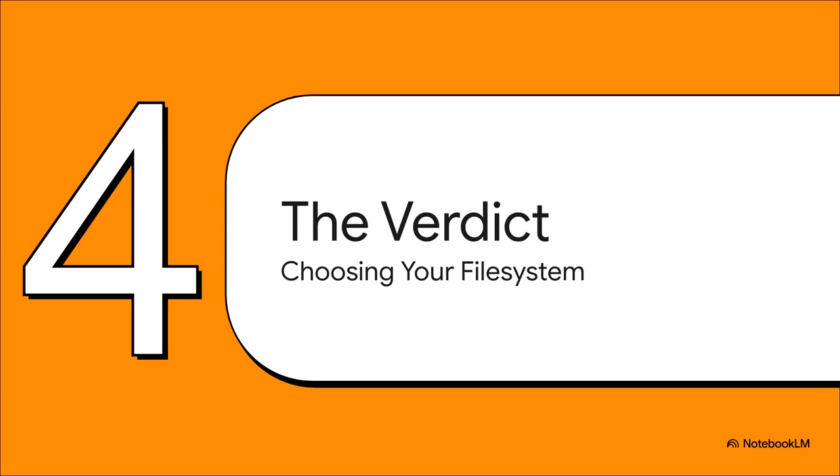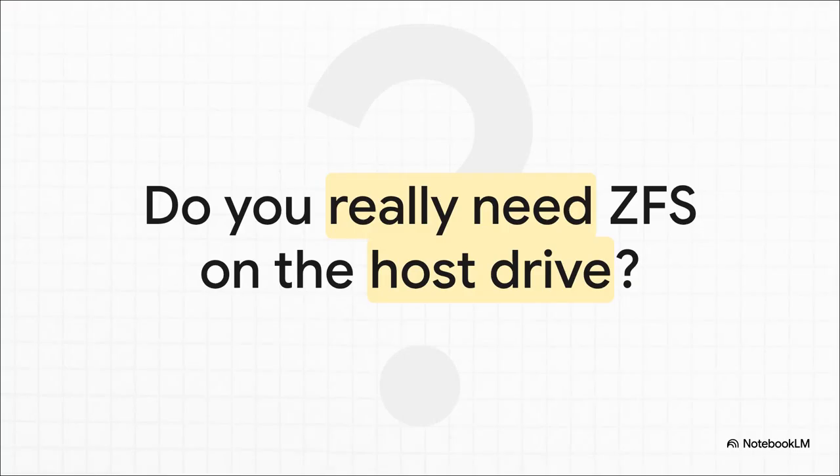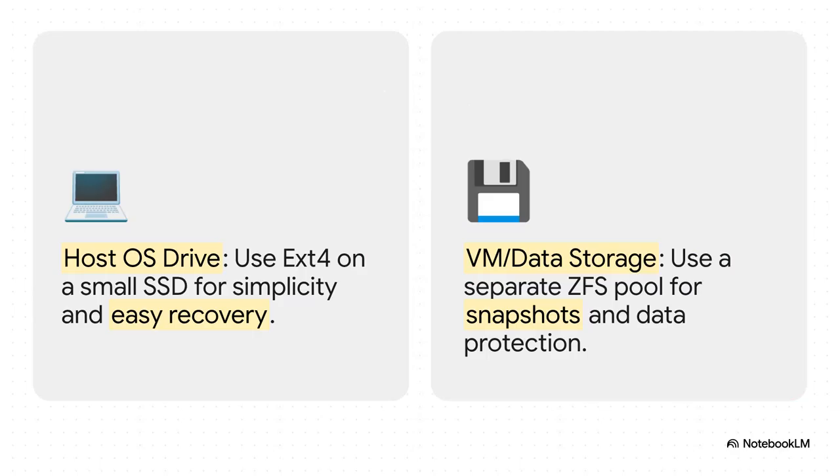So all this performance data brings us to the big one — which one should you actually use for your setup? A smart way to think about it is to ask a slightly different question: do you really need all the power and complexity of ZFS on the drive that just runs the Proxmox operating system itself? Here's the best of both worlds strategy many people swear by. For your host OS drive, put Proxmox on a small, cheap SSD formatted with EXT4 — fast, simple, and easy to reinstall if it breaks. Then for your actual VM and data storage, use a separate set of drives to create a ZFS pool. That way you get all the powerhouse features like snapshots and data protection exactly where you need them most, on your actual irreplaceable data.